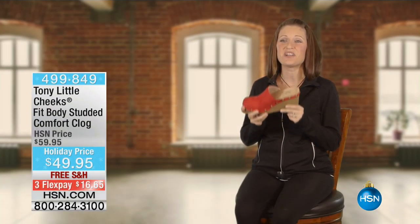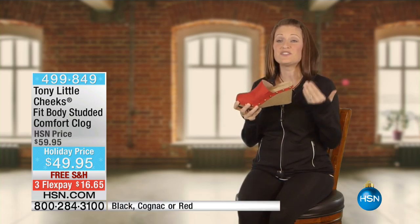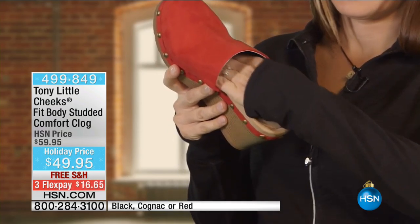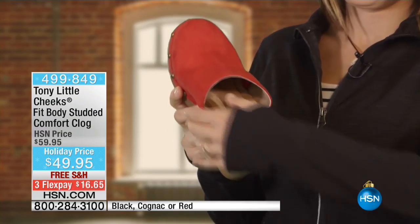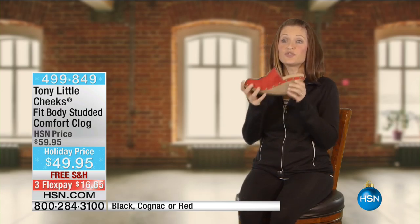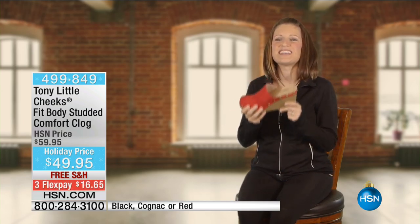As an exercise physiologist, I love the Cheeks Fit Body Clogs. Most clogs are clunky and wooden and they don't move with your feet. Cheeks doesn't do that. It moves with your foot so you have more movement in the arch. It's got great support. It actually cradles your foot with memory foam technology in the arch and in the heels. It's not heavy like many clogs — it's got a hollowed out heel so it's super lightweight. They're not only adorable, they make sense for your feet.